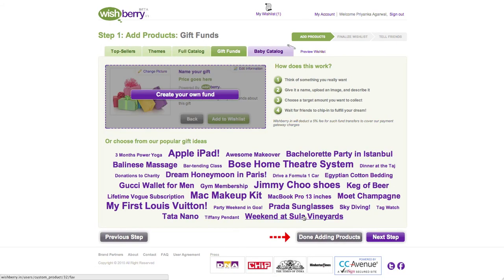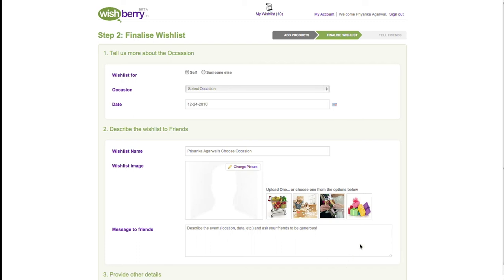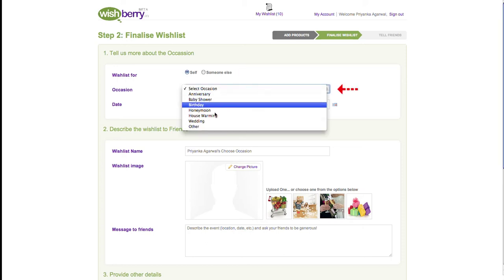Once you are done adding gifts to your wish list, you can click on 'Done Adding Products' at the bottom of any shopping page to go to the next step. Step 2 of creating a wish list is finalizing various wish list details. First, you need to tell us if this wish list is for yourself or a friend.